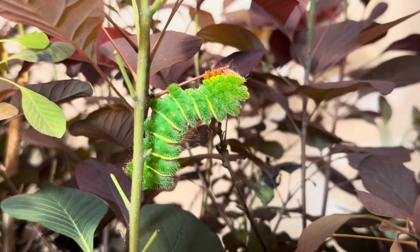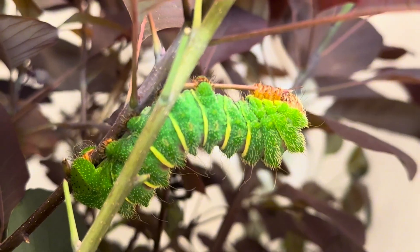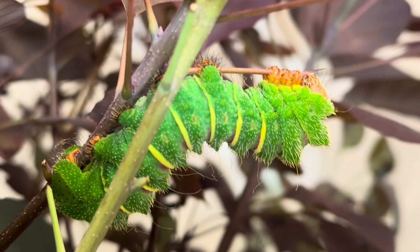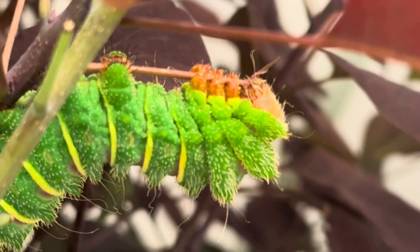Today we are back with the Comet Moth Caterpillars from Madagascar, also known as Argemma mitre. These larvae have just shed into instar 5, the last and largest instar before cocooning. If you have seen my previous videos of the earlier instars, you will notice the change in color and size.